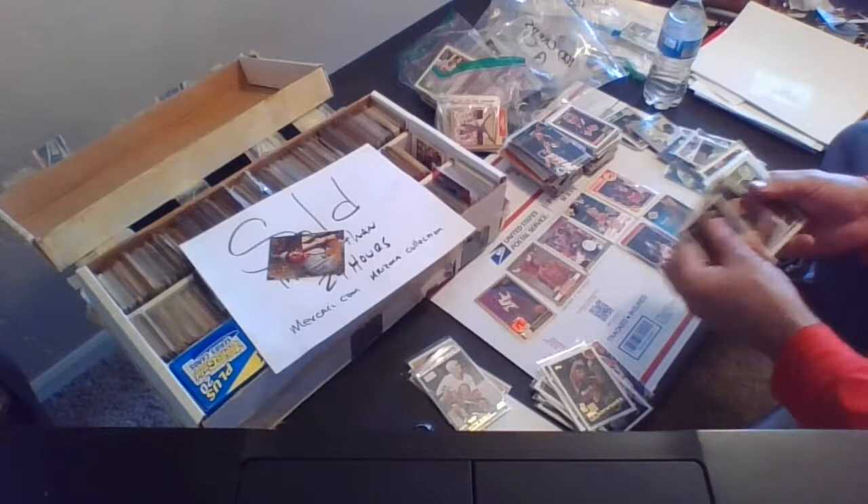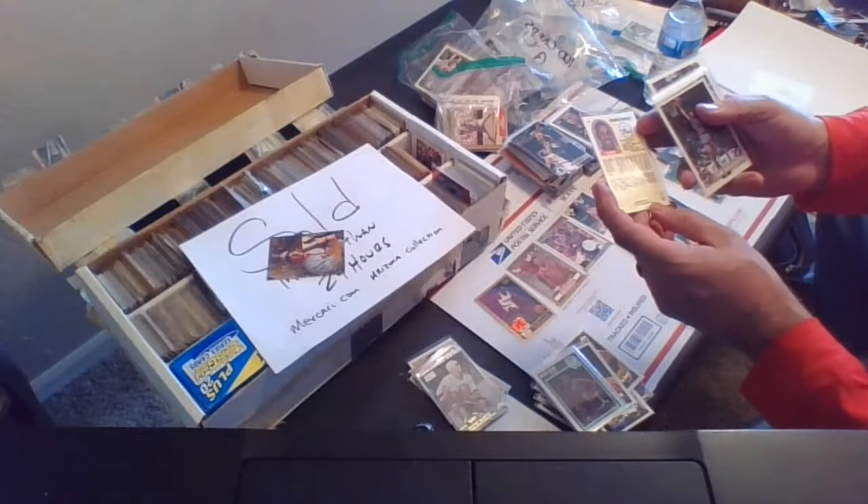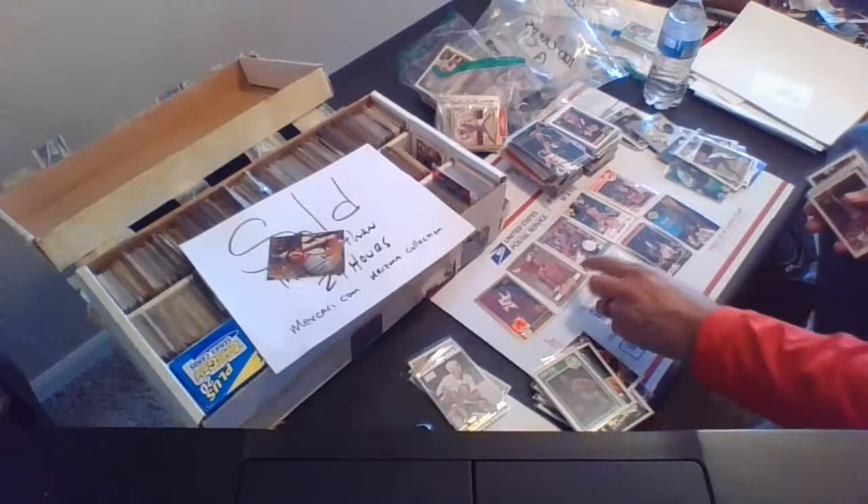Going through, looking for names, superstars, and rookies to put in here. There's Charles Barkley, 1989 Hoops, card 110 — Hall of Famer Charles Barkley. There he is.